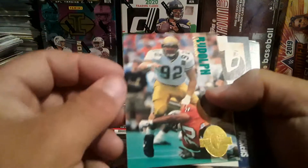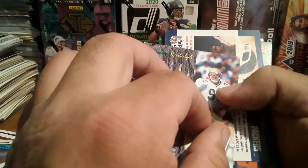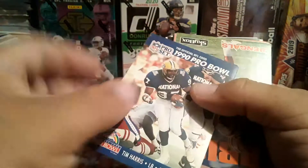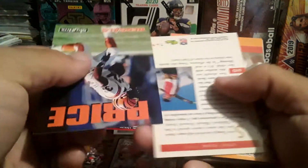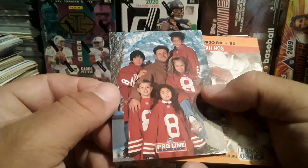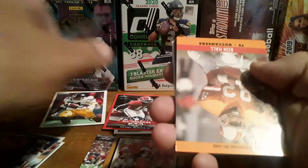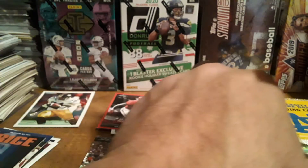I love these Classic Four Sport cards. We got a Rudolph Coleman — or Coleman Rudolph. Got a 1990 Pro Bowl Tim Harris. Mitchell Price — never heard of him. There's a Steve Young with his kids. Got a Ron Hall. Got a Simon Fletcher. There's a Joe Montana.